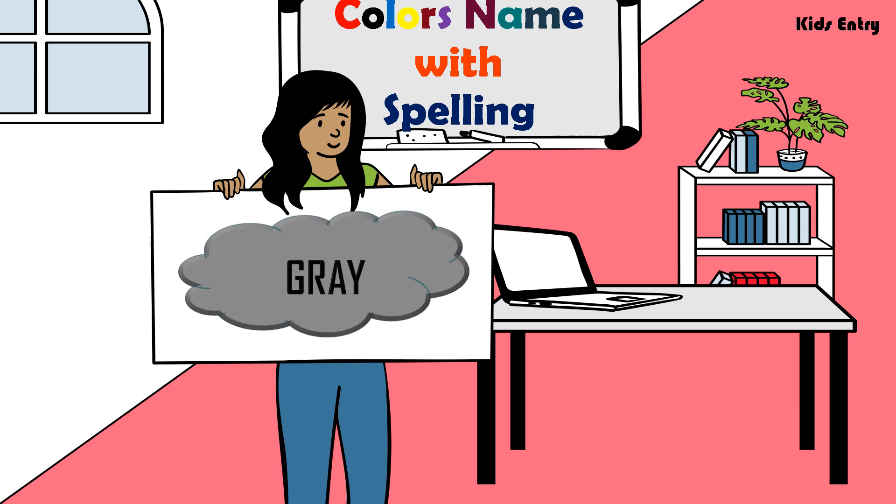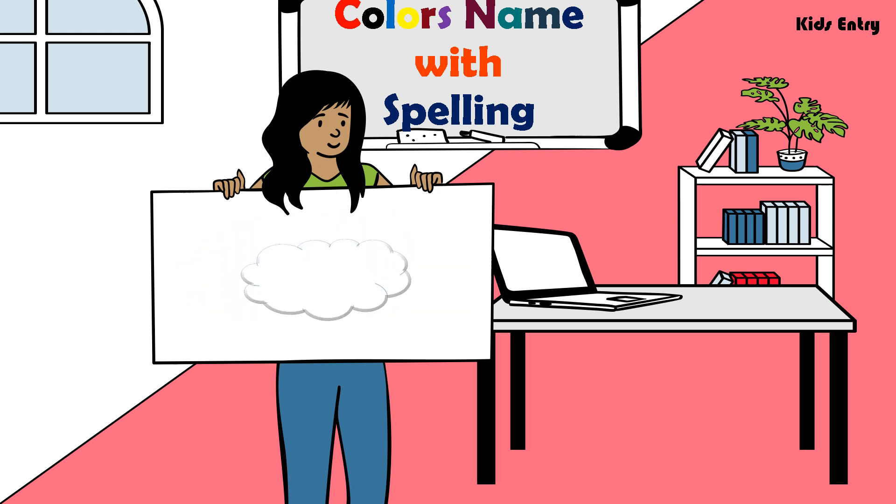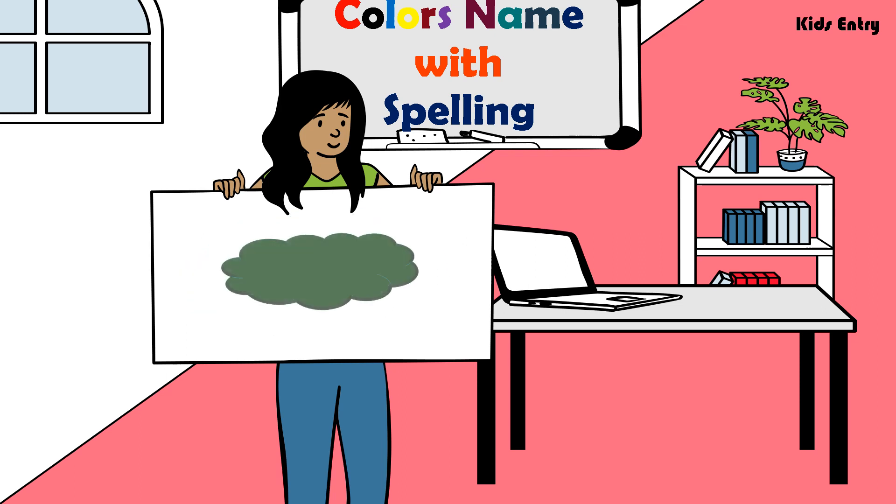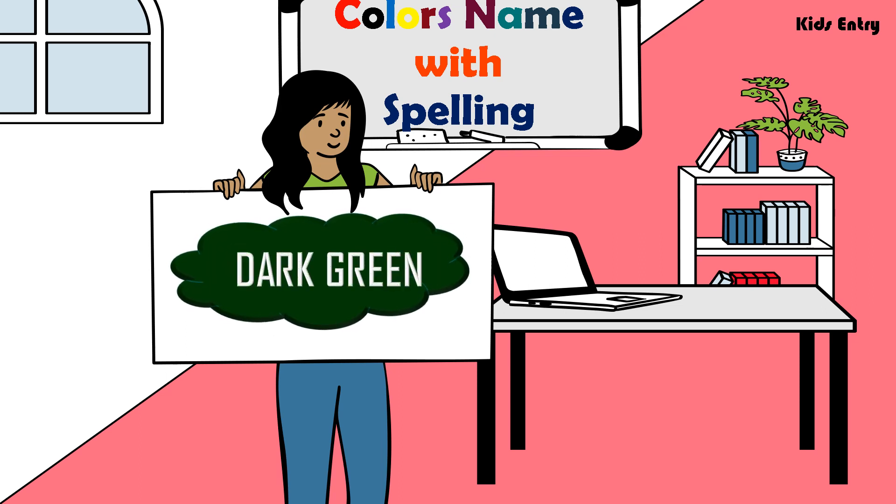Gray, G R A Y, Gray. White, W H I T E, White. Dark Green, D A R K G R E E N, Dark Green.